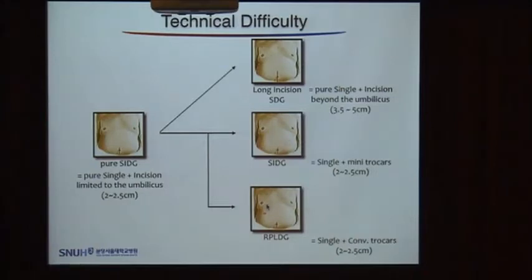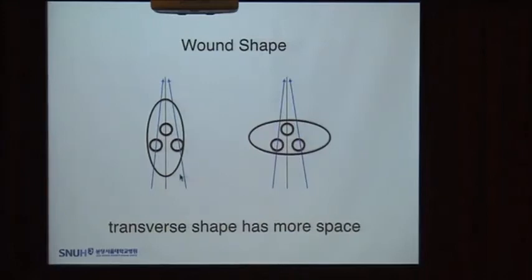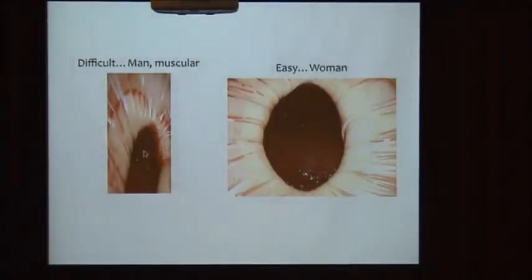When thinking about the shape of the wound, a transverse shape has more space to move. Some doctors in Korea make a transverse incision to achieve this wound shape, as shown this morning. However, the cosmetic result I think is not as good as a vertical incision. A vertical wound is usually made in muscular men, where a more difficult operation is expected. A transverse wide-shape wound is usually made in women, so a more comfortable operation is expected.